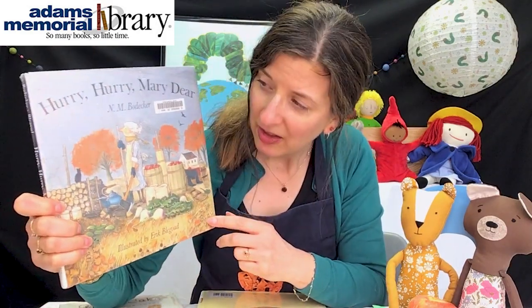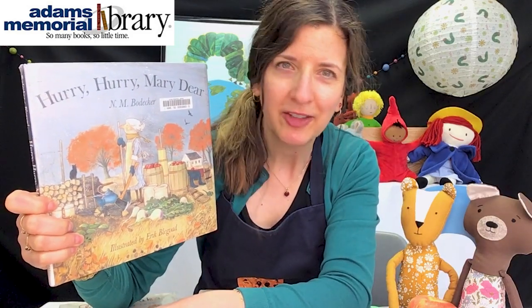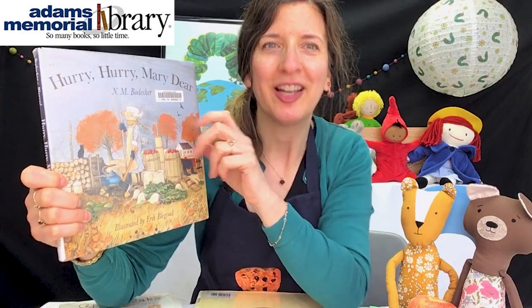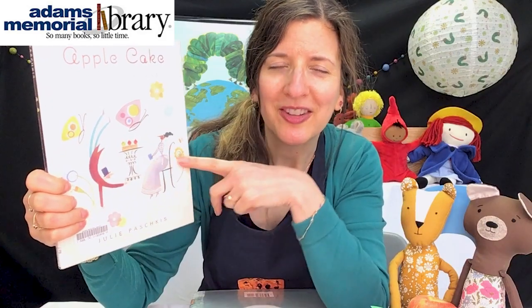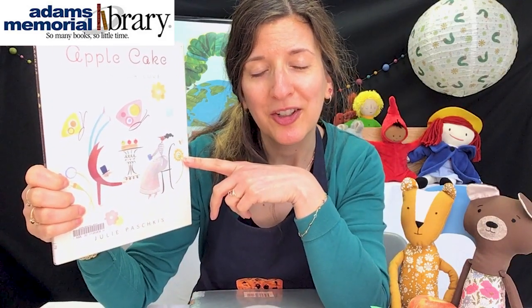This next one is Hurry, Hurry, Mary Dear — poor Mary is very, very busy in the fall. It was written by N.M. Bodiger, with illustrations by Eric Blegvad. And this last one, you might remember, is one of my favorites. It's Apple Cake: A Recipe for Love, and the words and illustrations are by Julie Pashkis.